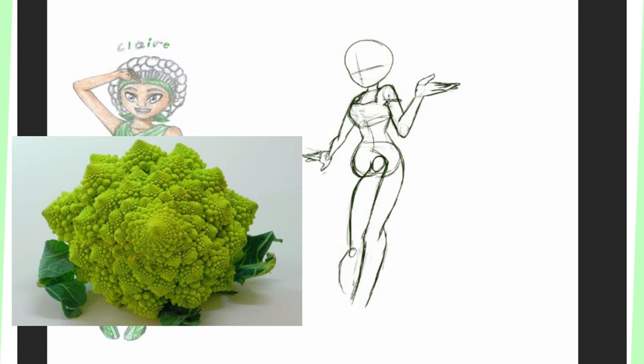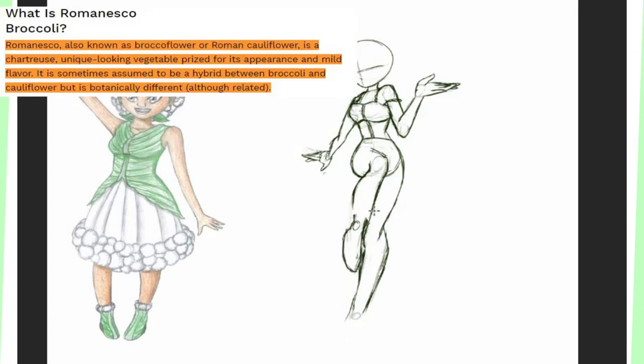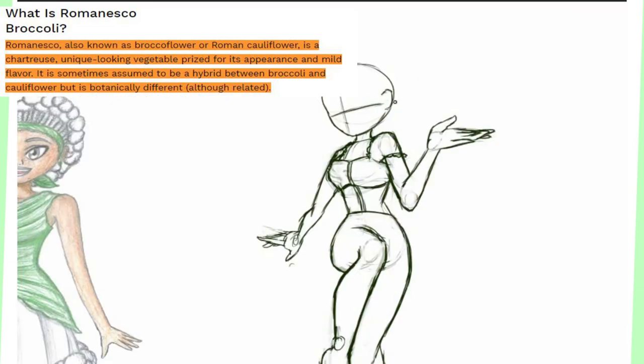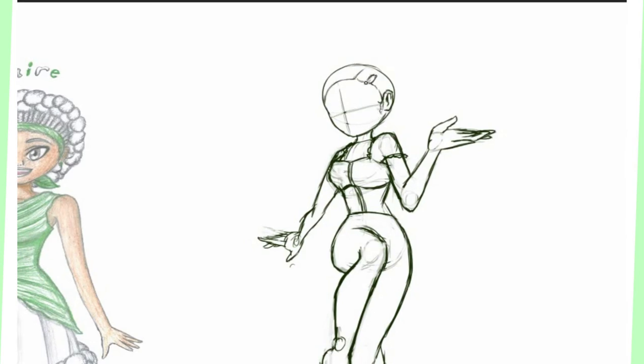Wait — is it a broccoli or a cauliflower? According to thespruceeats.com, Romanesco is also known as a broccoflower, or a Roman cauliflower. It's a chartreuse, or green, unique-looking vegetable prized for its appearance and mild flavor. It is sometimes assumed to be a hybrid between broccoli and cauliflower, but it's botanically different, although related. So it's just like a different vegetable, basically. Okay, that's neat.